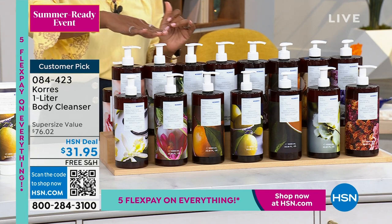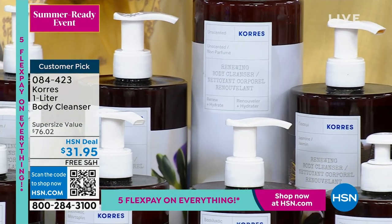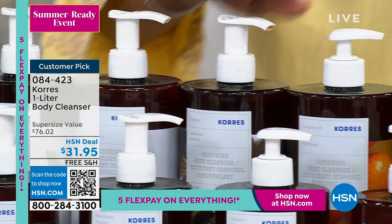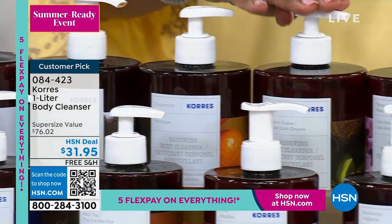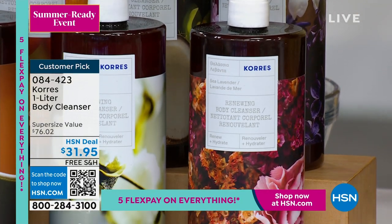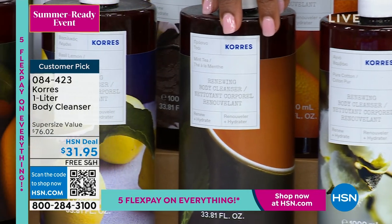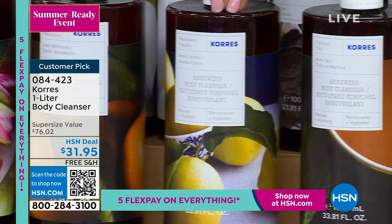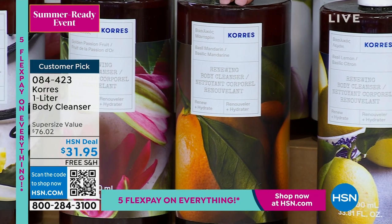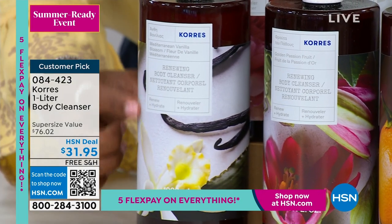Let me show you all the scents: Cashmere Rose, White Blossom, Neroli Iris, Unscented, Jasmine, Kumquat, Coconut Guava, Lilac Hyacinth, Sea Lavender, Pure Cotton, Mint Tea, Basil Lemon, Basil Mandarin, Passion Fruit, and Mediterranean Vanilla. Stephanie Metcass is Skyping in — we could literally talk about this one-liter forever. It is always a favorite.